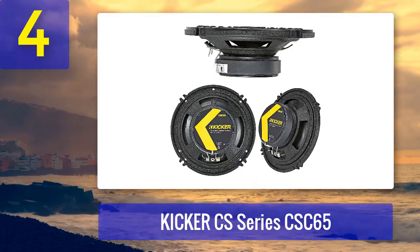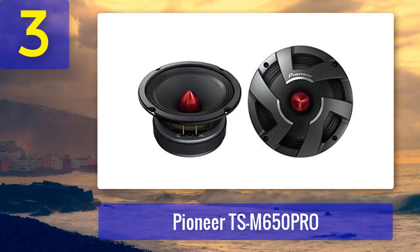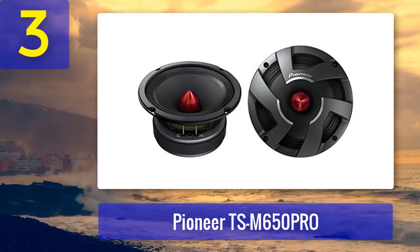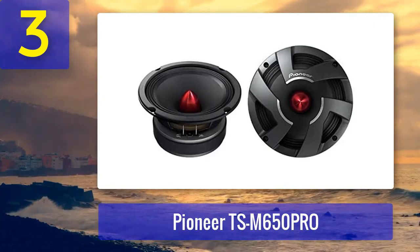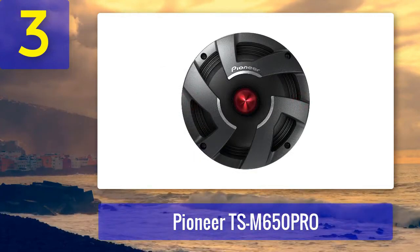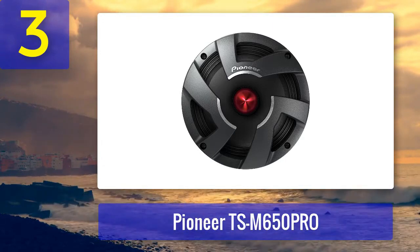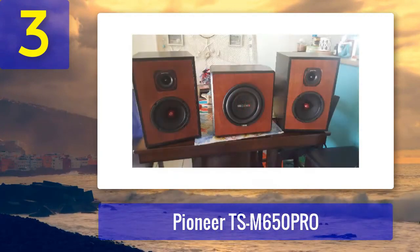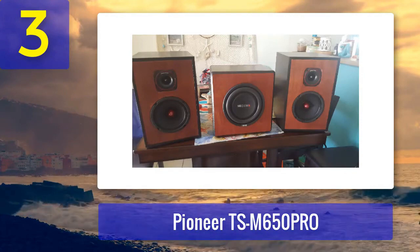Coming in at number three: Pioneer TSM 650 Pro. Another impressive addition to Pioneer's Pro Series, the TSM 650 Pro speakers are 6.5 inch mid-bass drivers designed to deliver exceptional sound quality and handle high power levels. These speakers are well suited for those who want to enhance the bass and mid-range in their car audio system. The TSM 650 Pro speakers feature a rigid and lightweight cone designed for high output and minimal distortion.